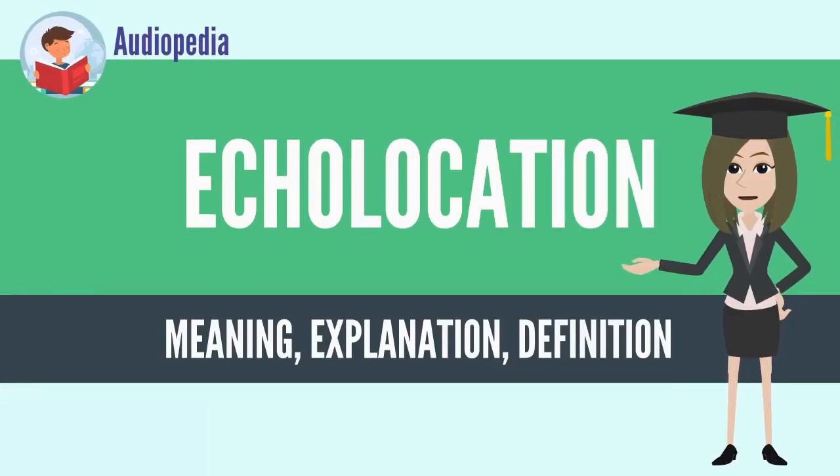Echolocation, also called biosonar, is the biological sonar used by several kinds of animals. Echolocating animals emit calls out to the environment and listen to the echoes of those calls that return from various objects near them. They use these echoes to locate and identify the objects. Echolocation is used for navigation and for foraging or hunting in various environments.